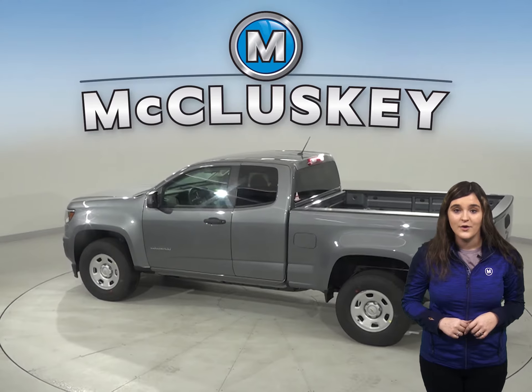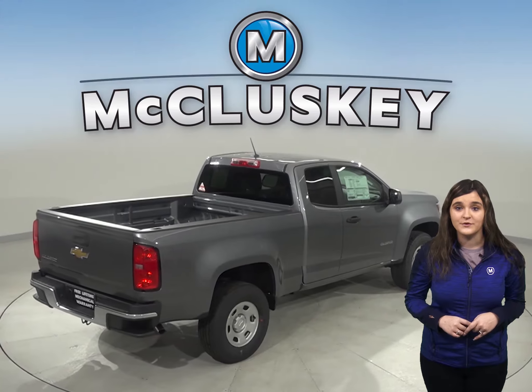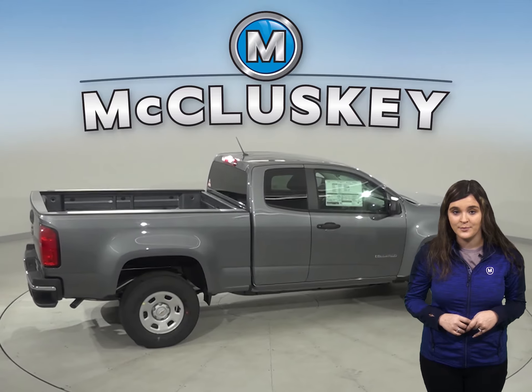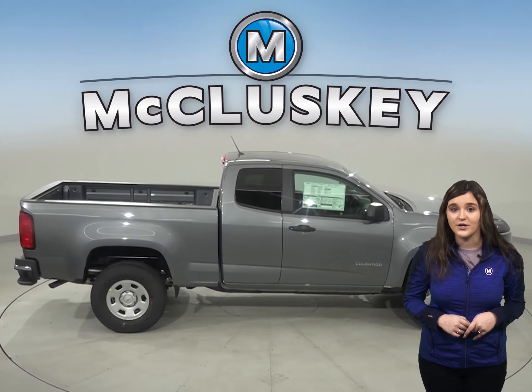The Chevrolet Colorado LT and Z71's optional lane departure warning system alerts a temporarily inattentive driver when the vehicle begins to leave its lane. The Chevrolet Colorado also stops three feet shorter than the 2020 Toyota Tacoma in a 60 to zero braking test.